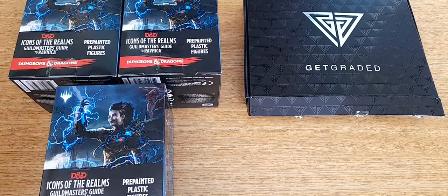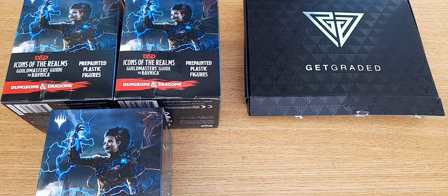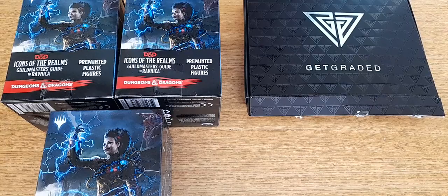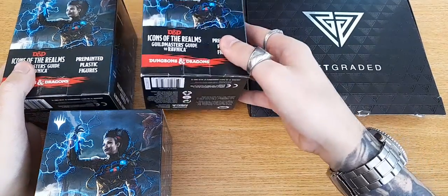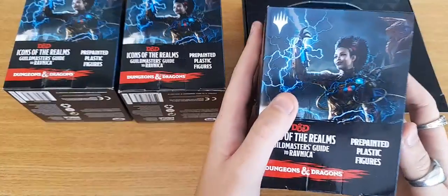Hey guys, what's going on, it's your boy. We have another mix and match video — I thought it was going to be two of these but now we have a third. I've got three of the Dungeons & Dragons Whiz Kid Guild Master's Guide to Ravnica booster boxes. These include three miniatures and one large. The smaller ones can be small to medium, and a large one can be large and huge. I have an interesting array — this one is really light, this one is a little bit heavier, and this one is a unit in comparison.